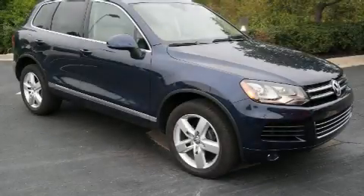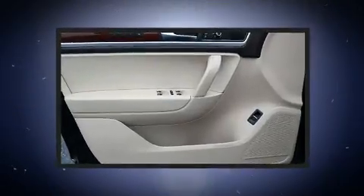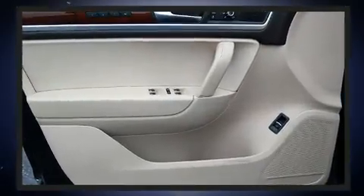Come test drive this 2013 Volkswagen Touareg. With fewer than 50,000 miles on the odometer, this four-door sport utility vehicle prioritizes comfort, safety, and convenience.